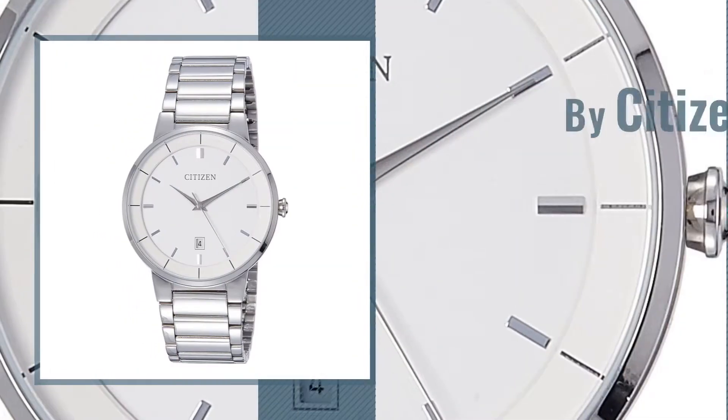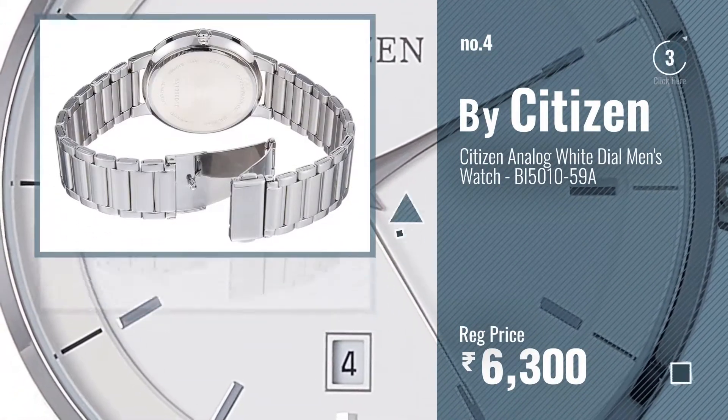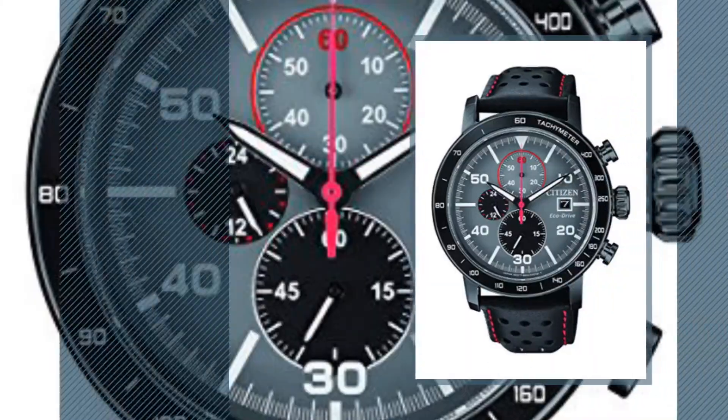Number four. Number five, also by citizen.